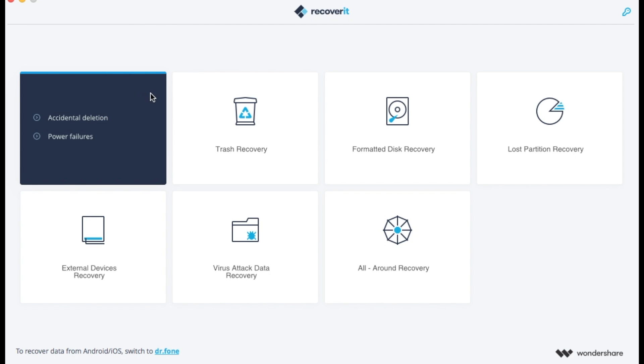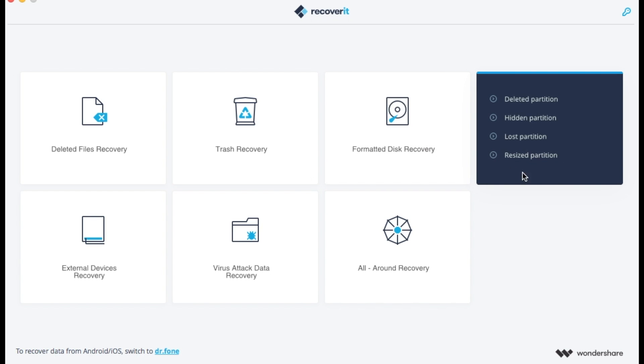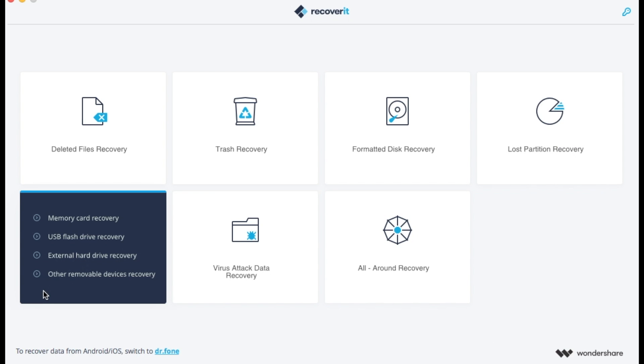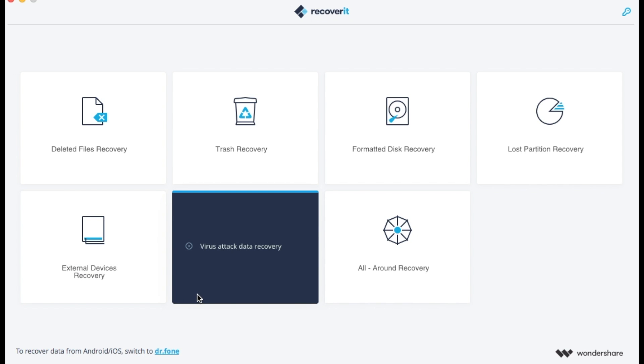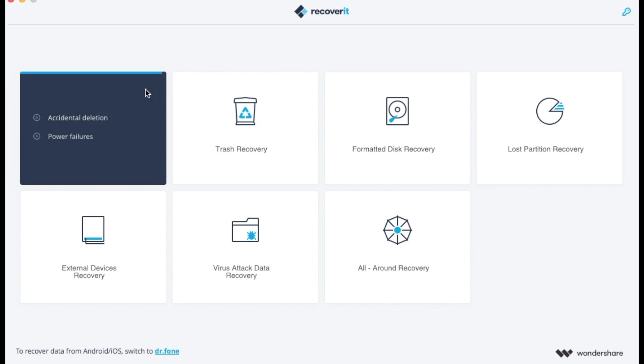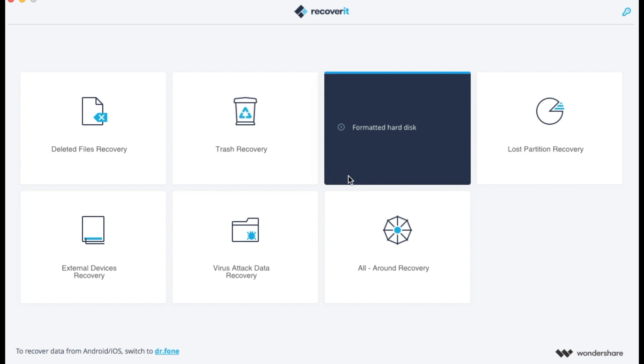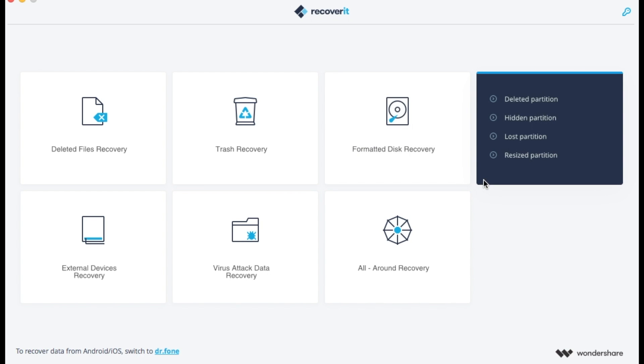Once you launch the app it gives you options for what and how you want to recover — things like deleted files recovery for accidental deletions, or maybe a power failure prevented a save but the file is still there. If you've emptied the trash you can often recover what's lost. Formatted hard disks: if you initialize or reformat a hard drive the data is often still present. If a partition is deleted, hidden, lost, or resized, there is still data available and this app can recover it.